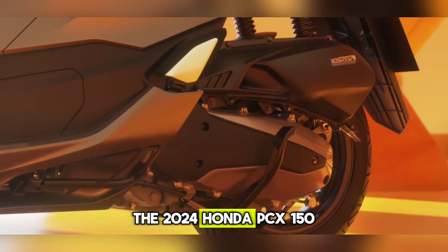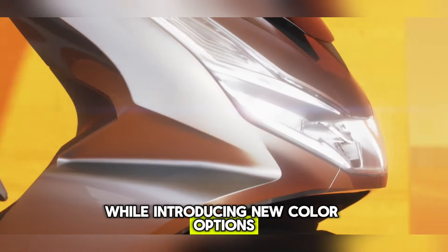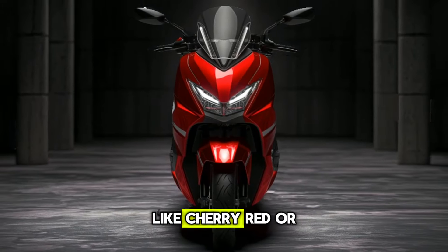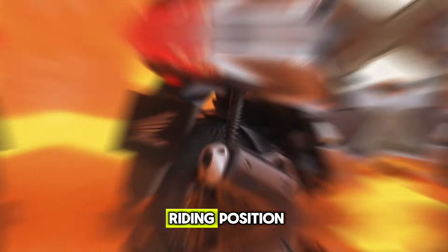The 2024 Honda PCX150 retains its elegantly sculpted form while introducing new color options. Look for classic shades alongside more vibrant choices like cherry red or electric blue. These fresh hues complement the PCX's flowing lines and comfortable yet sporty riding position.